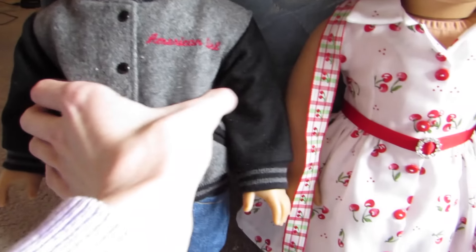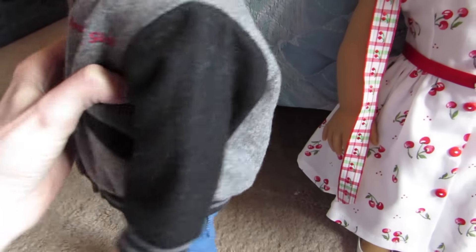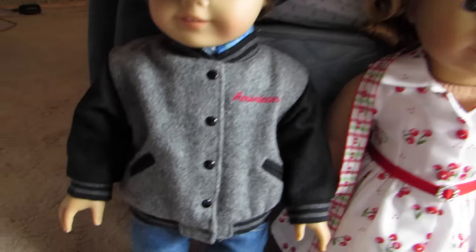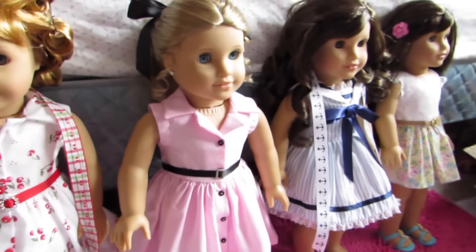And then here's Mary Ellen again. She has her hair in pin curls so I couldn't put the ribbon in her hair, but she just has it on as a scarf. She's wearing the cheery dress with her AG play outfit shoes, and I love this belt.